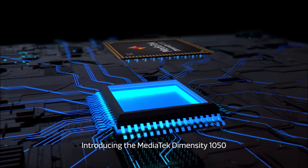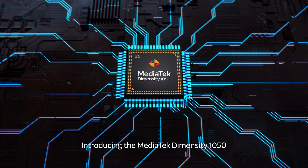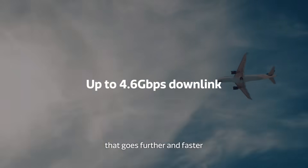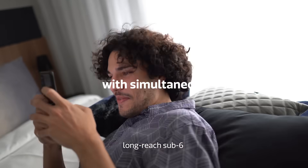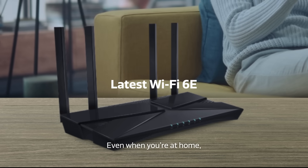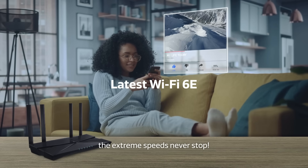Introducing the MediaTek Dimensity 1050. Benefit from a seamless 5G experience that goes further and faster, fluidly combining and switching between long-reach sub-six and super-fast millimeter wave connections. Even when you're at home, the extreme speeds never stop.